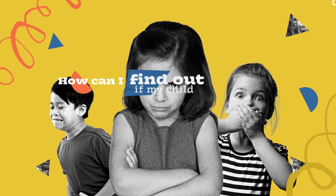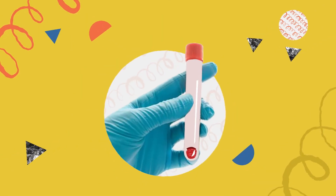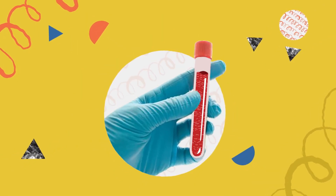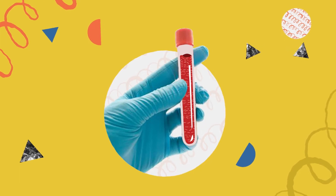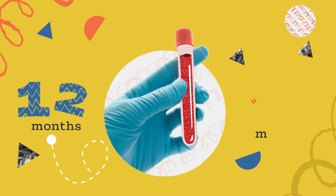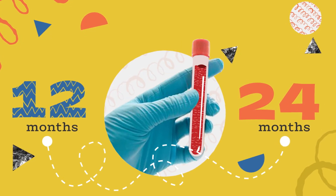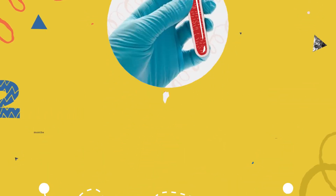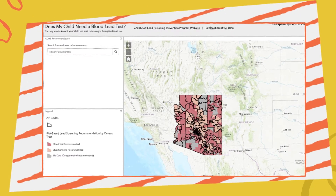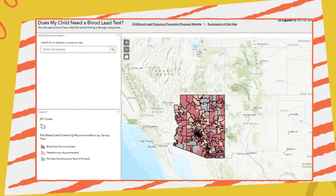How can I find out if my child was exposed to lead? The only way to know if a child has lead poisoning is through a blood test. All children should be evaluated by their healthcare provider for their risk of lead poisoning at 12 and 24 months of age. Children living in high-risk zip codes should also get a blood test. Use the lead risk map to see if you're in a high-risk zip code.